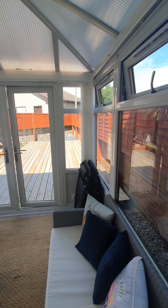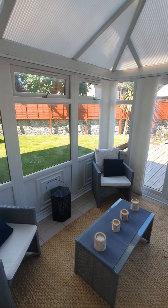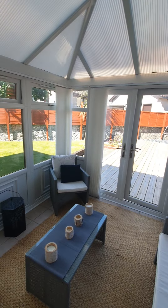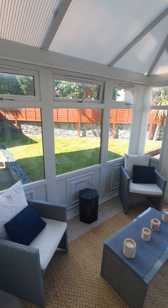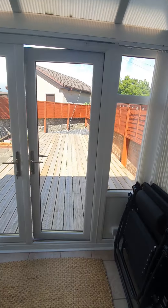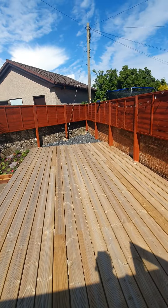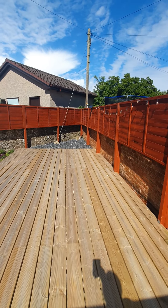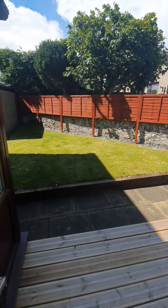We make our way into the conservatory — it's nice and cozy in here. As you can see looking at the windows, you'll understand what I mean regarding the rear garden being a sun trap. Making our way outside the conservatory, I'm sure you can imagine having your friends and family around here on the deck with the barbecue, enjoying a cold beverage.